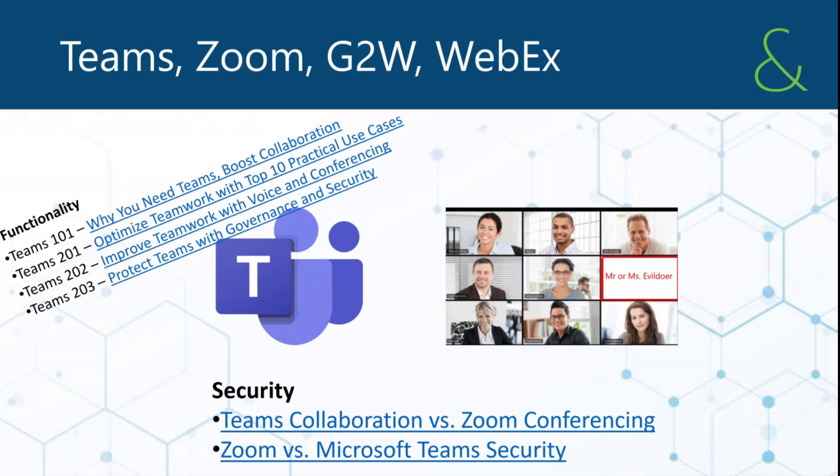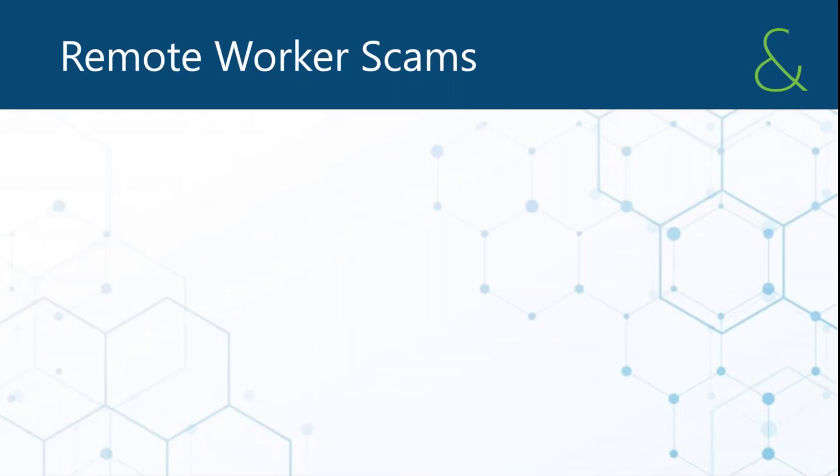Zoom themselves has taken a 90-day pause on any functionality improvements to focus exclusively on security. They also hired Facebook's vice president of security to help. Since then, they've modified a number of security defaults that were already in place but not being leveraged. There's also news about their encryption keys, privacy of recordings, where recordings are stored, and government oversight. So on the privacy front, there's still an uphill battle for Zoom.